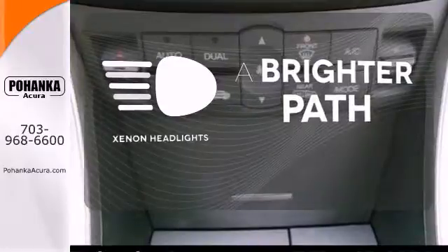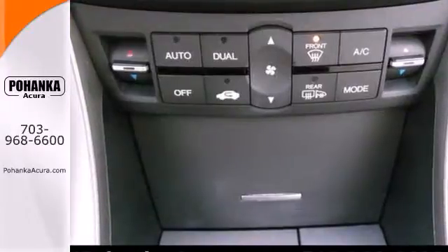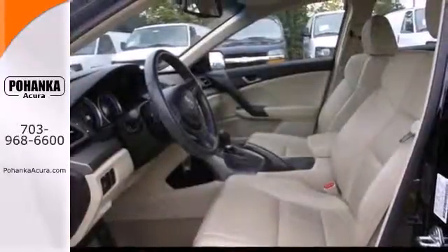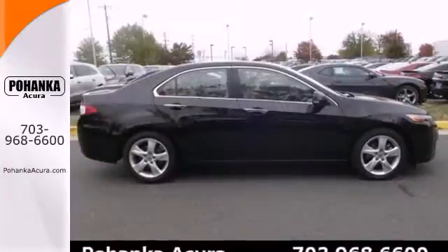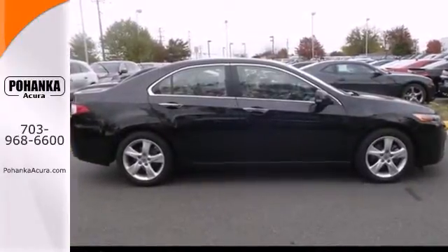Illuminate your path with the xenon headlights. The stunning TSX is not only one of the best performing cars in its class, it's also the best value — with a low cost of ownership, high resale, and the always rock solid Acura reliability.